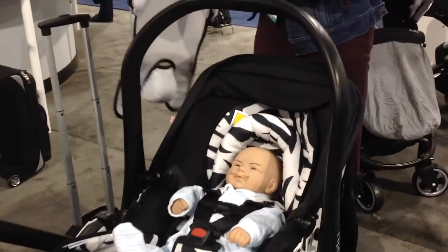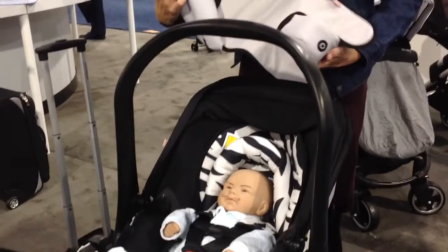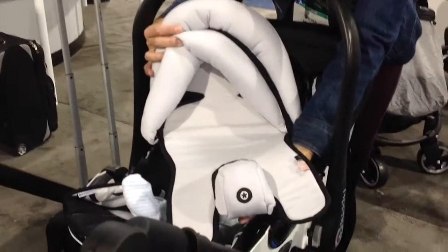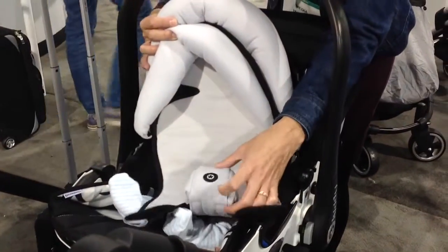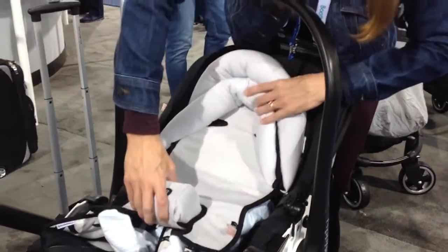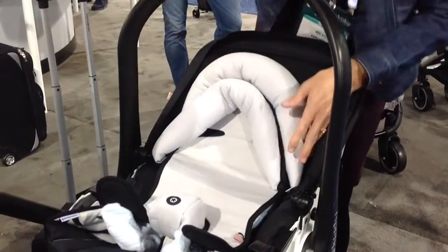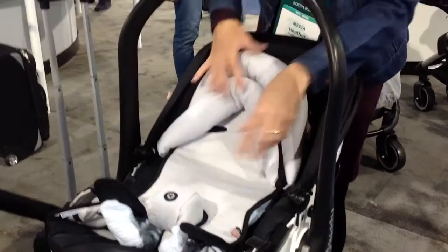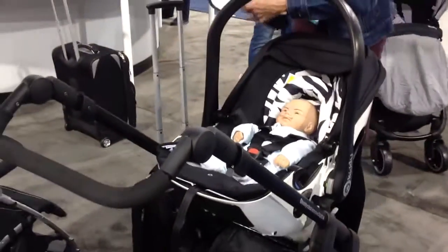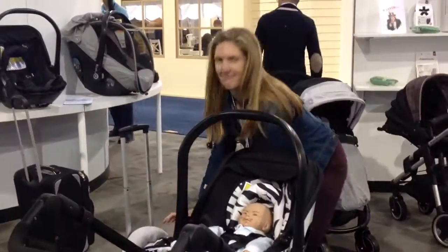The seat will be rated from 6 to 35 pounds. However, there will be an optional low birth weight insert which has a pommel in the front, which will fill the gap between the child and the buckle. With the optional insert, the seat will be rated down to three pounds, which is quite impressive. So it's the Kiddie Evolution Pro, coming soon to our shores. Thank you, Heather.